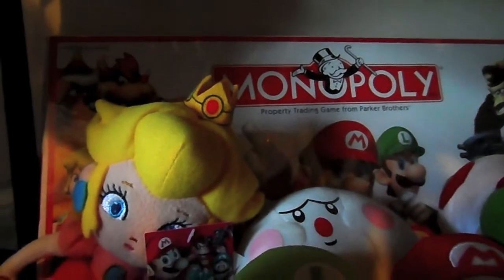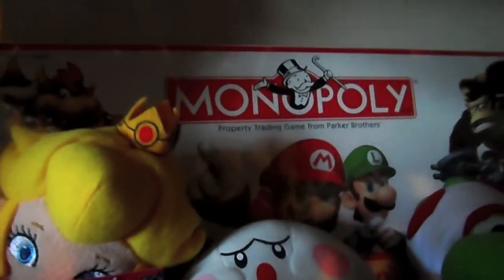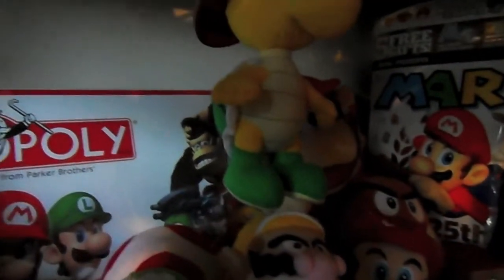As mentioned earlier, here is the other Mario Monopoly - this was pre-2010, very collectible. And this shelf is basically all plush toys. Got the Koopa there, that's Diddy Kong in the background, a Goomba, Mario there.